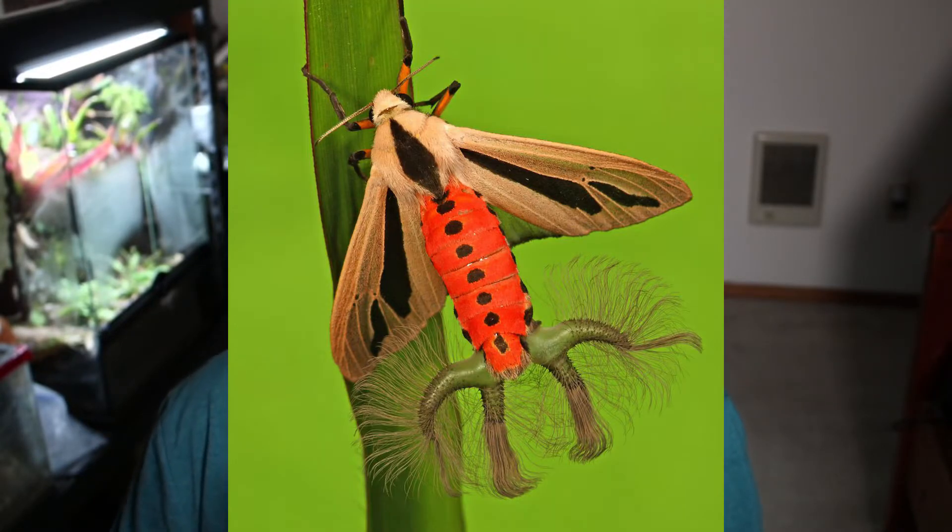As mentioned, the adults do not have a mouth, so all of their nutrients are taken in as a caterpillar. Interestingly, the size of the plumes is actually completely dependent on the diet of the caterpillar during its larval stage. The main contributing factor is the amount of pyrrolizidine alkaloids in their diet, which they get from the crops they eat, such as rice and soybeans.